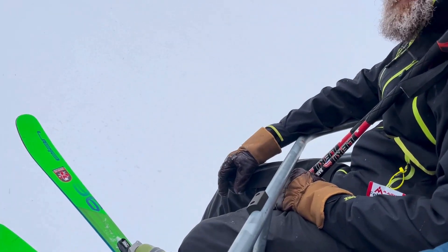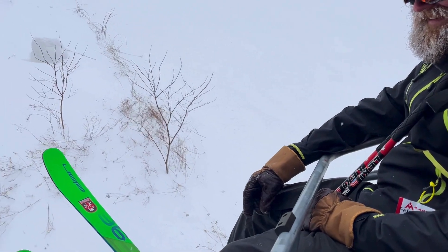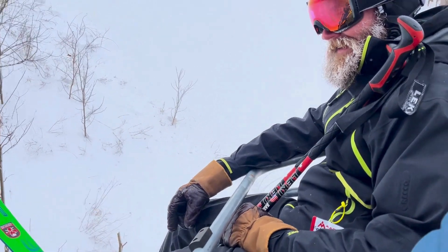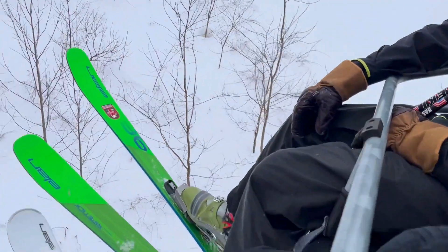On a chairlift with a guy skiing the same skis — the Elan Ripstick 1996. He seems to know a lot about the brand and the model. The Ripstick is a great ski; it's all-mountain.